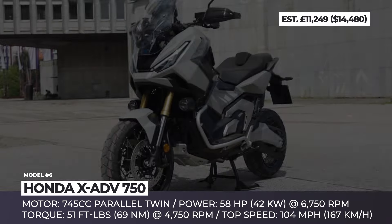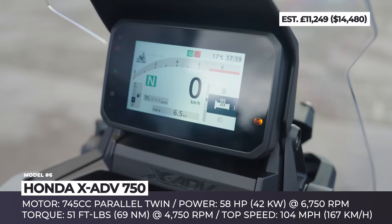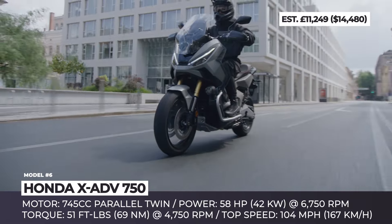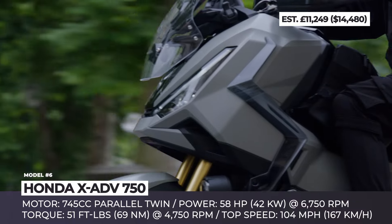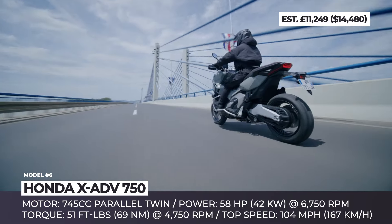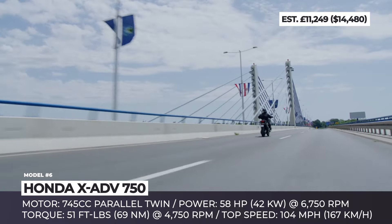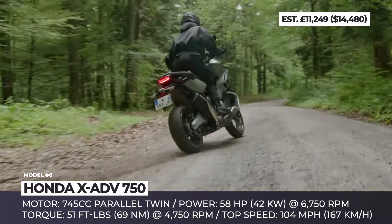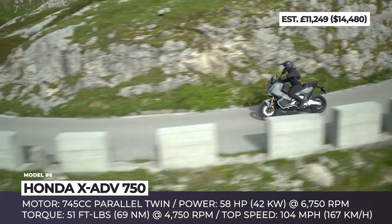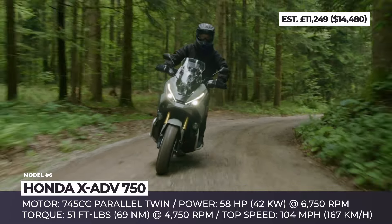Honda X-ADV 750. After long years of waiting, Honda has finally announced a series of significant updates to their largest adventure scooter model. The 2025 X-ADV is based on a diamond-style tubular frame with an aluminum swingarm, features new bodywork created with the use of recycled materials, a new frontal part with redesigned LED headlights, a combination of mismatched 17 and 15-inch wheels, and a reshaped seat with a more rigid foam inside and a 22-liter storage compartment underneath it. The power still comes from a parallel twin motor with a 745cc displacement, a 57 horsepower output at 6,750 RPM, a 51 pound-feet torque parameter at 4,750 RPM, and a 104 mile-per-hour top speed capability.